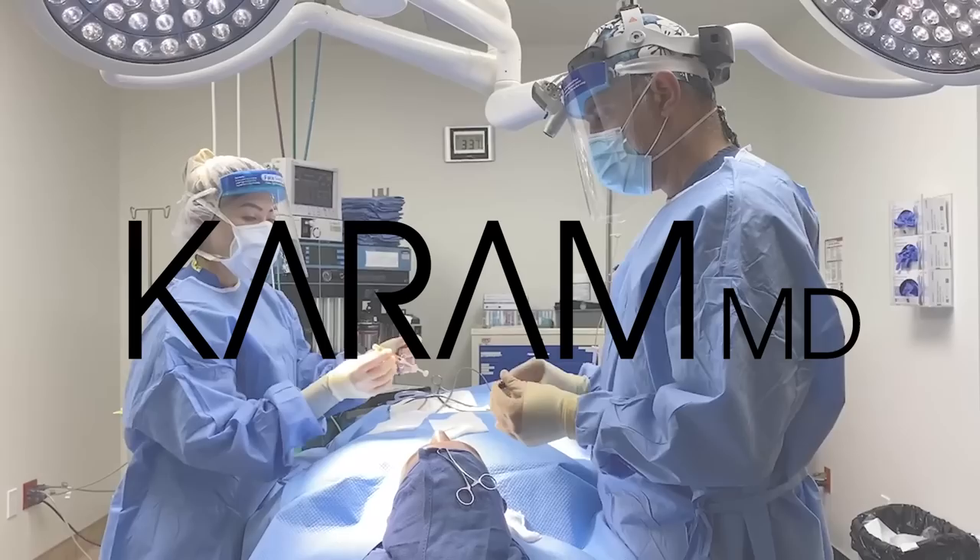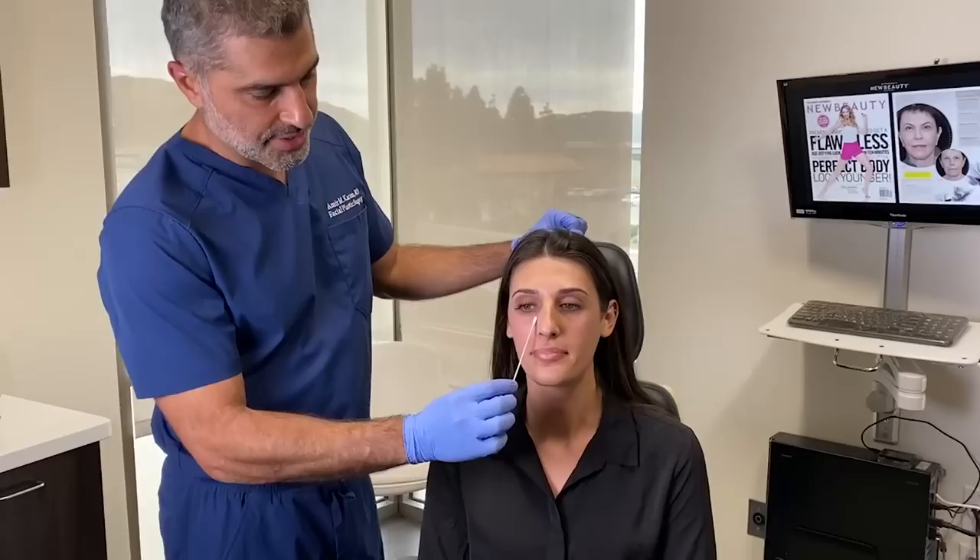Hi everyone, I'm Dr. Amir Karam, board-certified facial plastic surgeon and founder and creator of KaramMD Skin. I specialize in facial rejuvenation, which basically means I help people look as young as they feel.